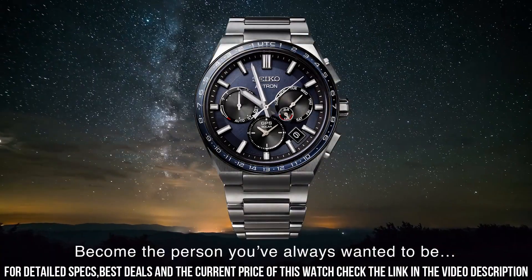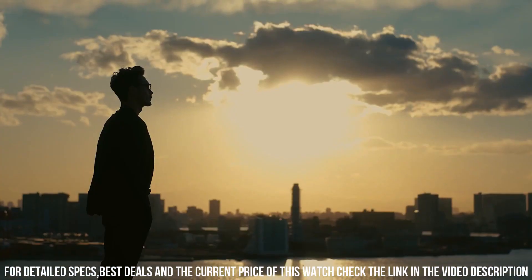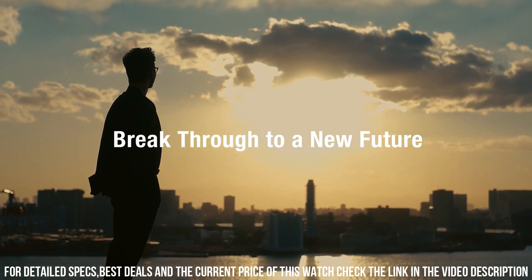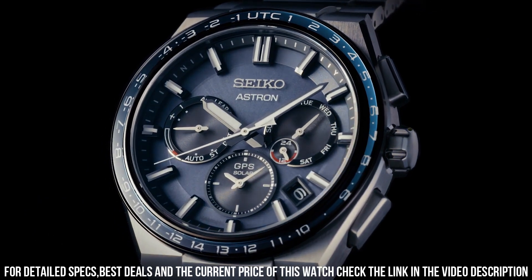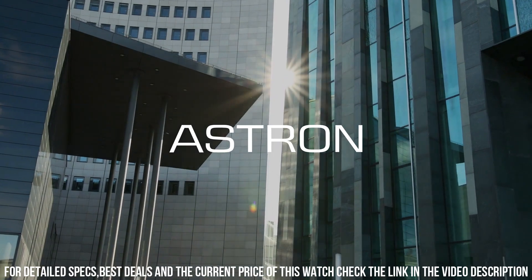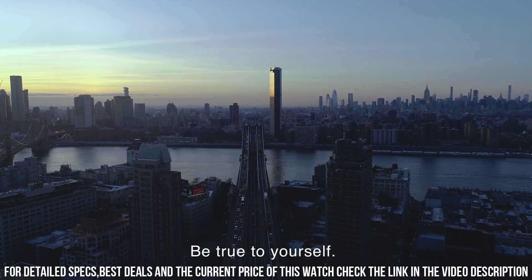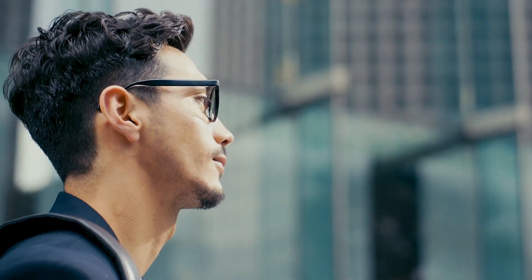Crystal: sapphire. Crown: pull crown. Display type: analog. Solar quartz movement with rechargeable battery, battery life: 6 months. Strap material: titanium, suitable for wrist size 165 mm to 220 mm. Clasp type: deployment clasp with push buttons. Strap width: 21 mm, lug width: 21 mm. Strap color: silver. Straight strap mount: yes.